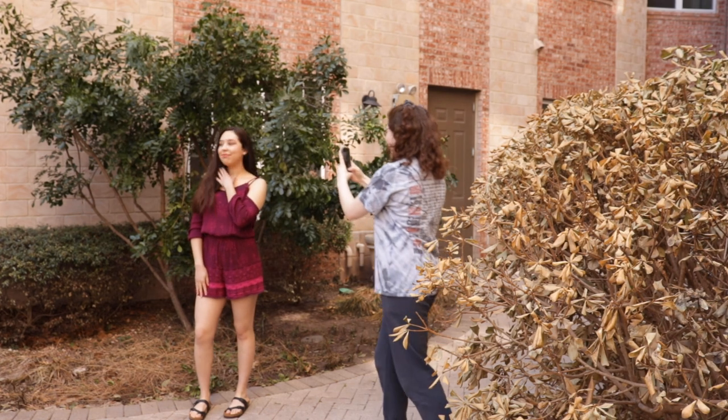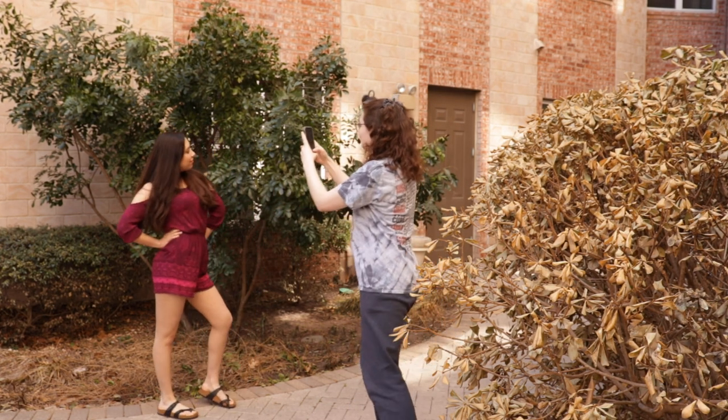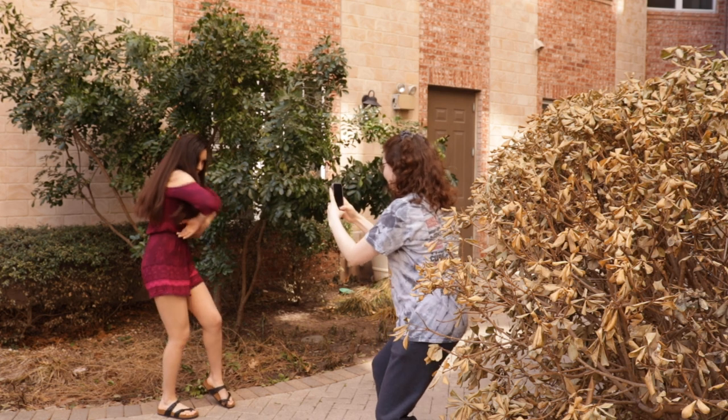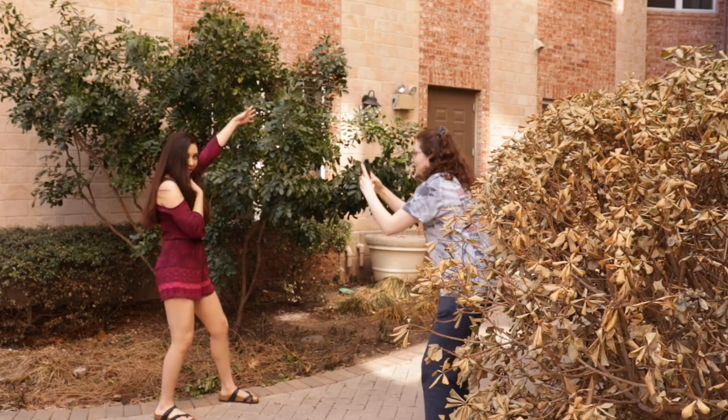The last step for the perfect Instagram photo is to grab your friend, head outside, and have them take pictures of you. You don't want to be a person taking a selfie because that means you don't have friends, but I do — so today I grabbed my friend Katherine and we're gonna take some Instagram pictures.